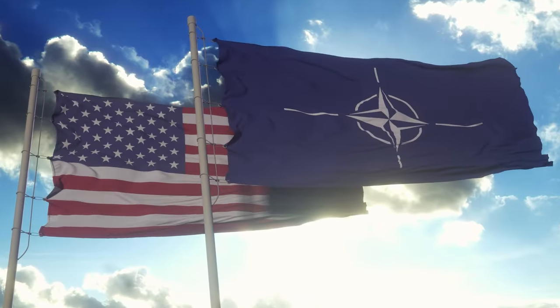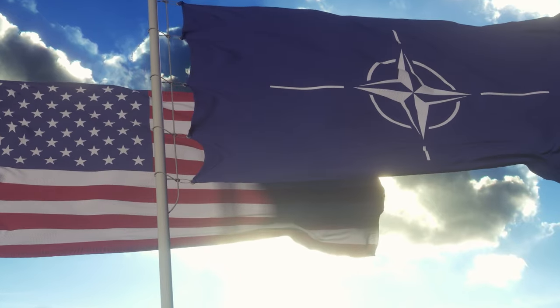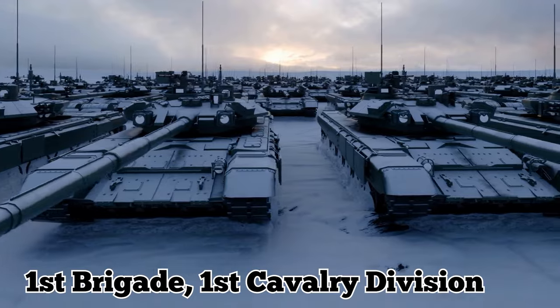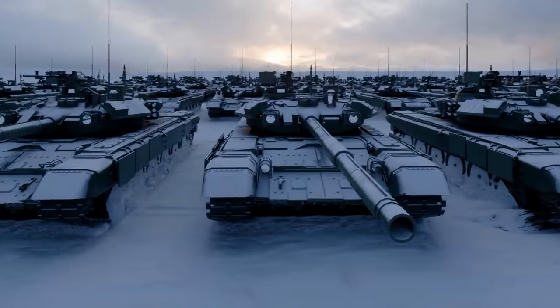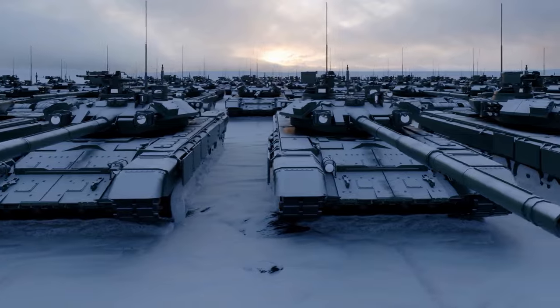The U.S. and NATO wanted to calm their partners and demonstrate their commitment to defense. The vehicles belonged to the U.S. Army's 1st Brigade, 1st Cavalry Division. They were part of the European Activity Set, or EAS, a pre-positioned stockpile of equipment that can be quickly deployed for training or other operations.